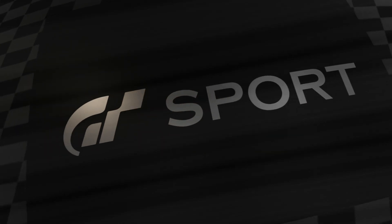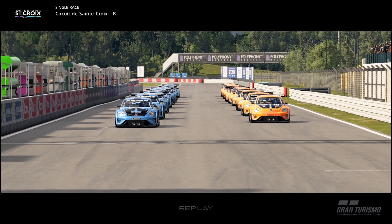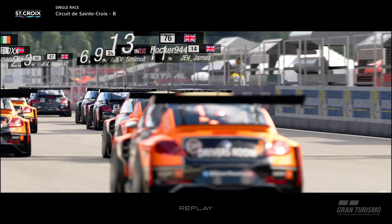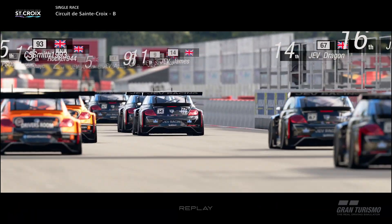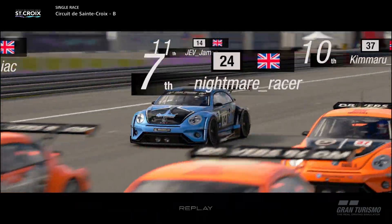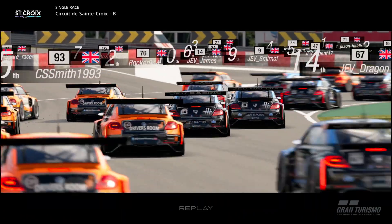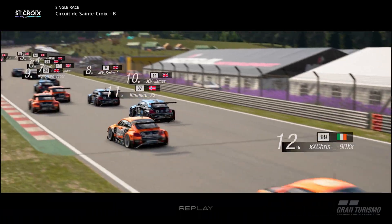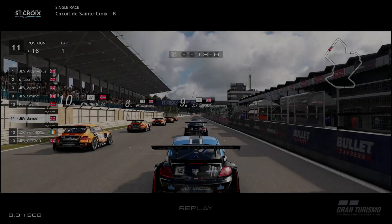On to race two, which is in the group three Beetle — or Yeetle — around St. Croix B, and it's the reverse grid. Just as they head down to T1, once again a very clean T1 — no crashes, no smashes. An orange car may run wide a little bit, but that's it. Very clean.